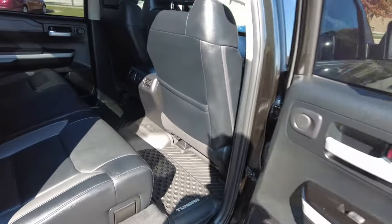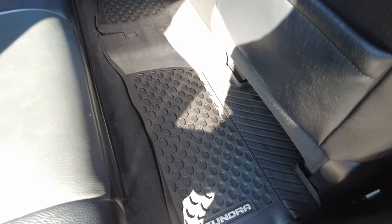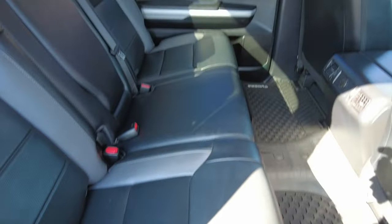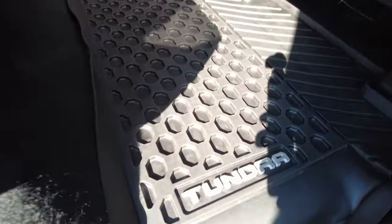Got that big four-door with a huge amount of space back here — both foot room and seating space. Seats will fold up and there's some hidden storage underneath. Got your Tundra form-fitting rubber mats down here as well.